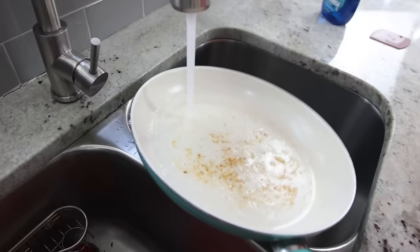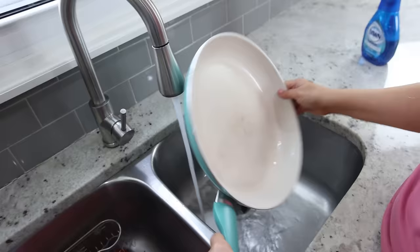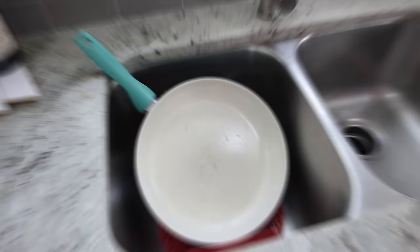If you don't have a pack of these scrapers in your kitchen drawer, you need to pick them up today. They are so handy. If you have anything stuck on your pots and pans, pull out one of these scrapers — it does a great job of getting things off and makes cleaning so much easier.